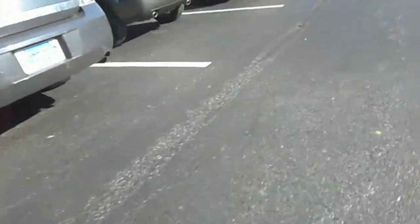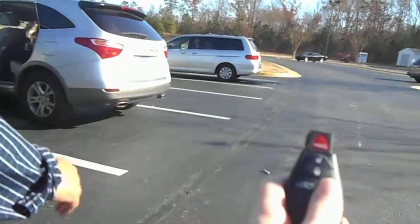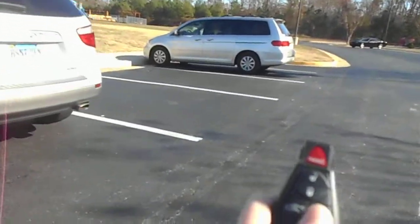Want me to do it? Yep. This is the key for our Challenger RT — with a Hemi. And go.